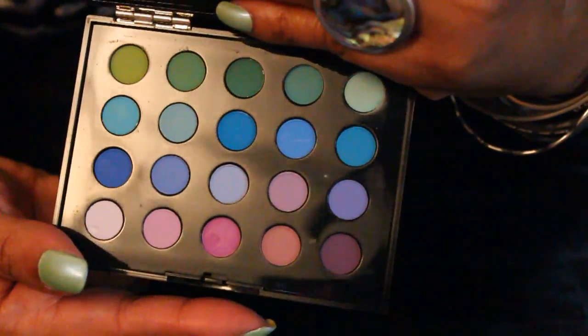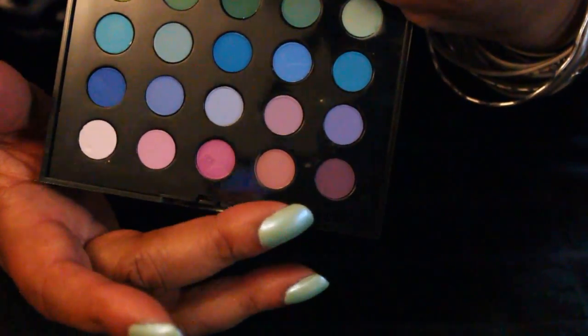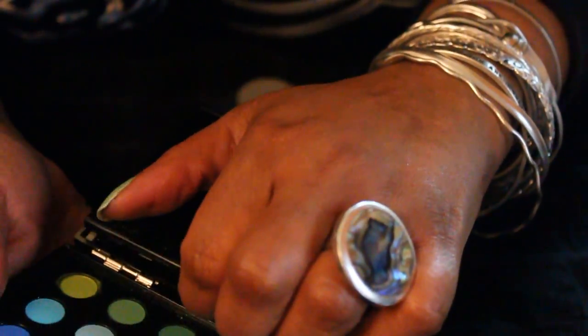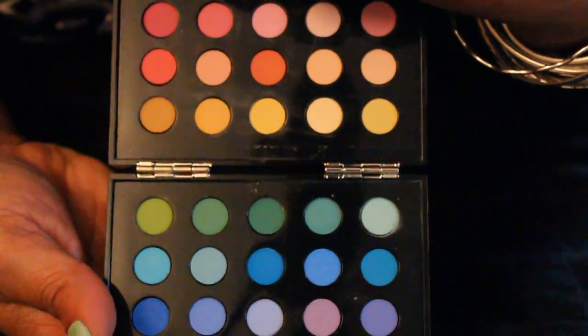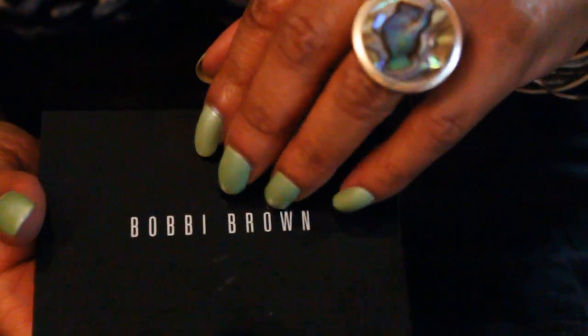I have a really cool palette here from Bobbi Brown. You all know I love Bobbi Brown — she rarely does colors, but when she does, she does them good. This is just a variety of purples, lavender, blue, some greens. And if you flip this side up, you have some yellows and orange and melons and those kinds of colors. It's a rather summery, tropical blend of colors.